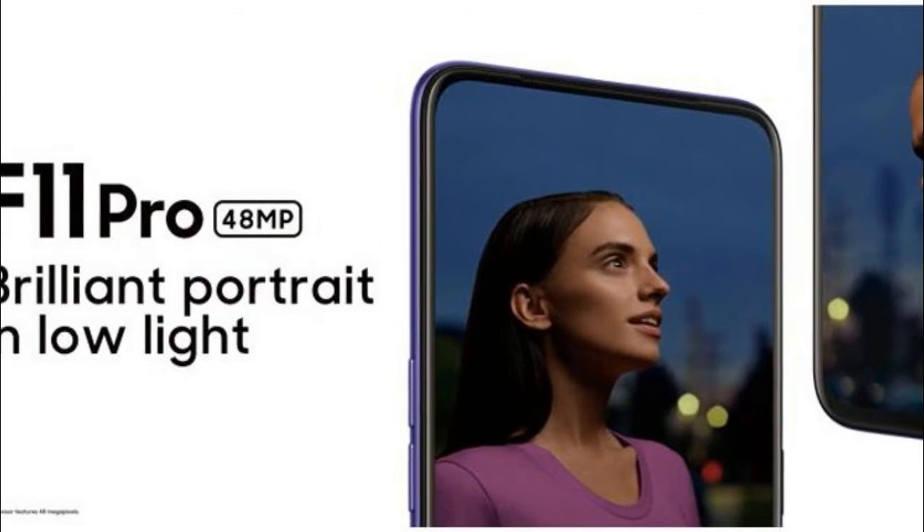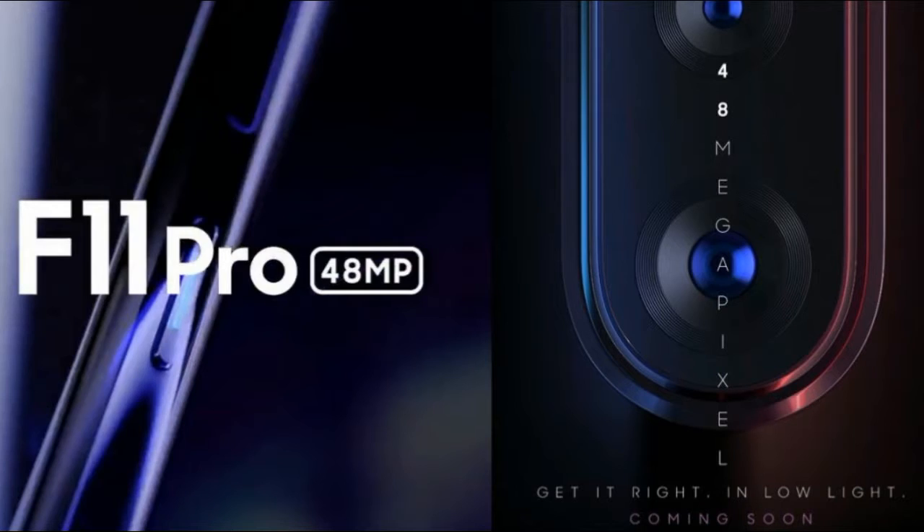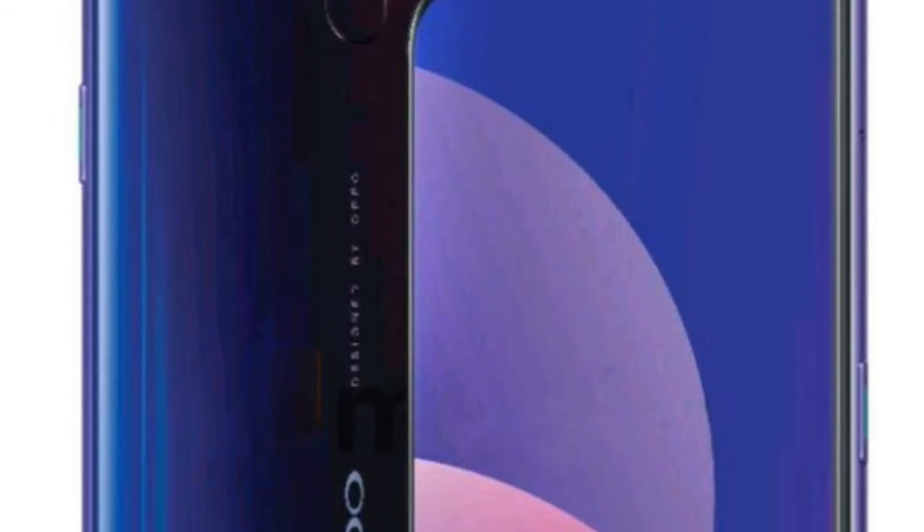This further means that the handset will offer an in-display fingerprint scanner on the front. The image also indicated that it will support an all-screen design with very slim bezels.